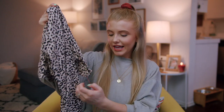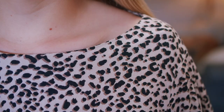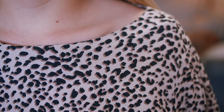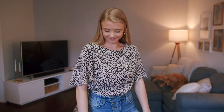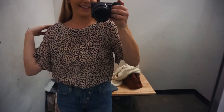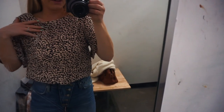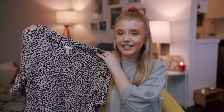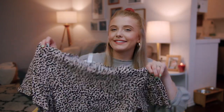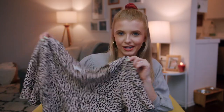My last clothing item for this Goodwill haul is this shirt. It was $5.99 and I really love this cheetah print. The sleeves are so cute — they're kind of flowy and at an angle, which is a unique cut. I'm pretty sure I saw this at H&M a couple months ago. I think it would be so cute tucked into a pair of jeans with a flowy black hat — very fall, perfect.